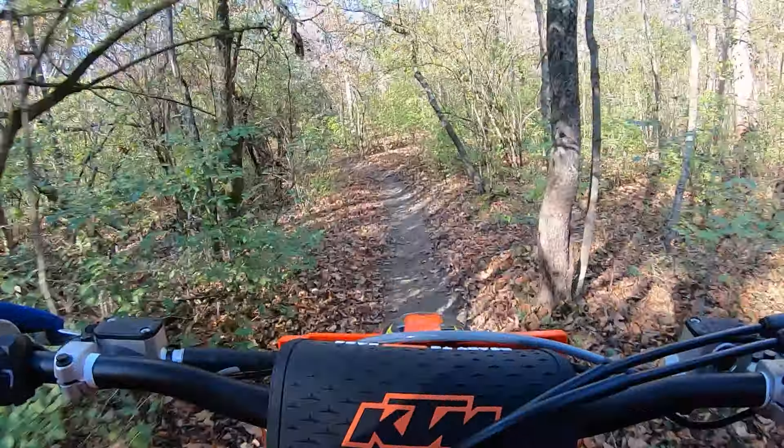1882 tires, I like them so far. Super comfy, got a nice compliant carcass and the traction is good. These bikes — the suspension is plush right out of the box, right off the showroom floor.